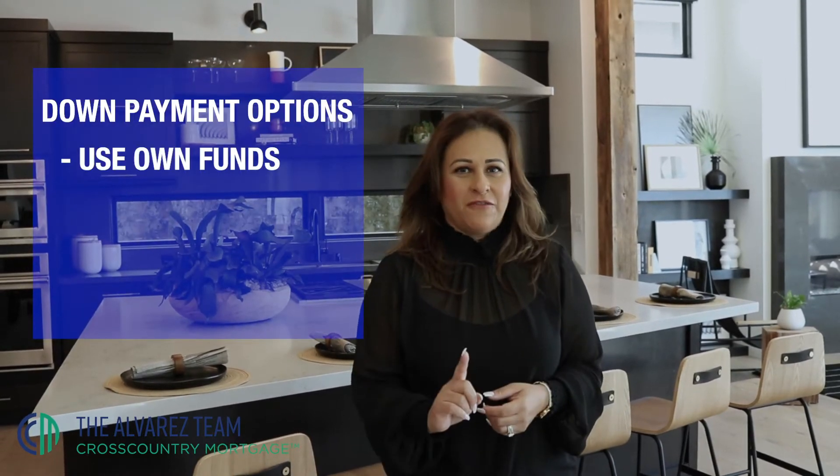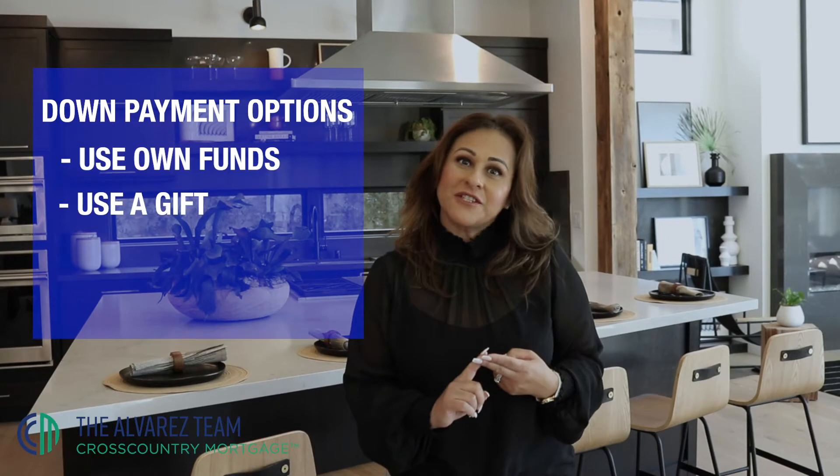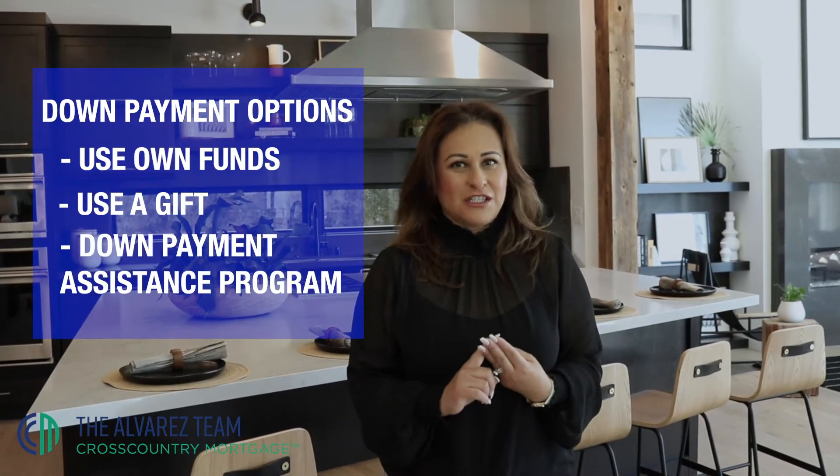It's something that goes from you to you. For a down payment, you can use your own funds, you can use a gift, or you can use a down payment assistance program.